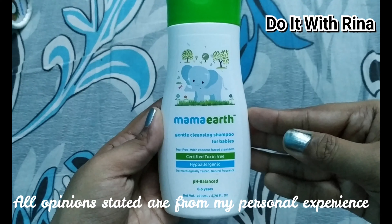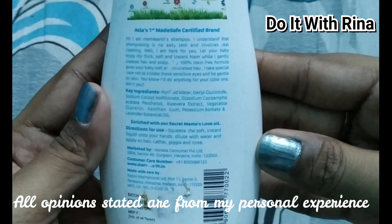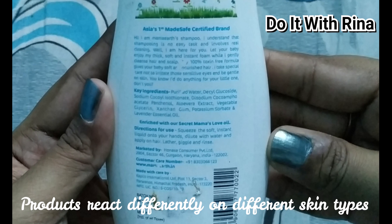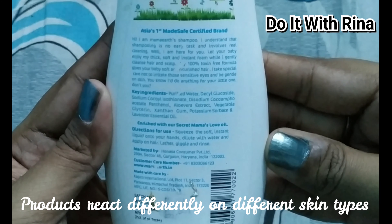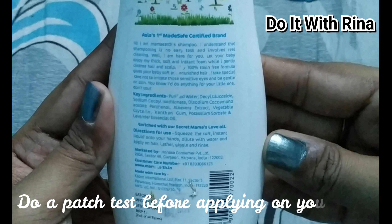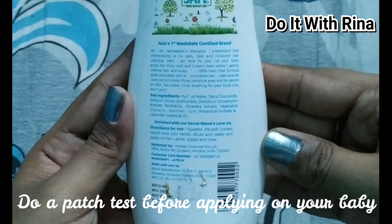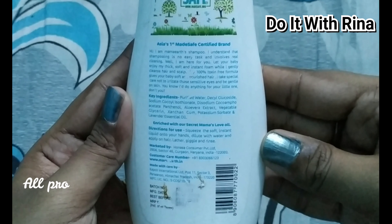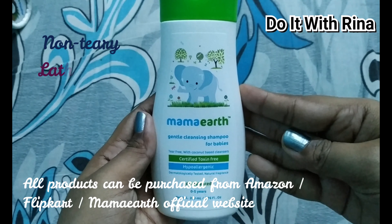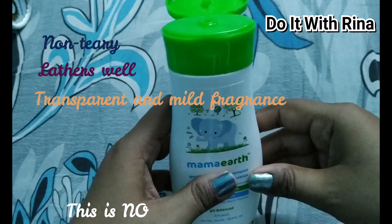The next product is the Mama Earth Gentle Cleansing Baby Shampoo, retailing at rupees 199 for 200 ml. It has a blend of coconut extract, jojoba oil, aloe vera extract, and calendula extracts. Coconut-based cleansers reduce irritation and inflammation, and increase moisture retention. Jojoba oil is rich in vitamins and minerals including vitamin E, B complex, zinc, copper, selenium, chromium, and iodine. Aloe vera gel heals and moisturizes scarred skin. Calendula oil, a flower-based extract used in healing for centuries, prevents dandruff and allergic reactions.